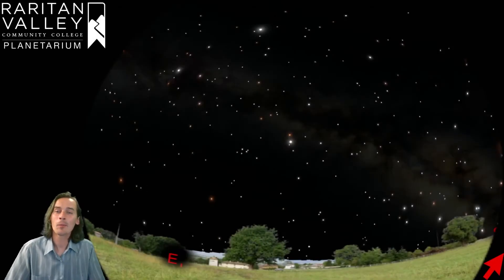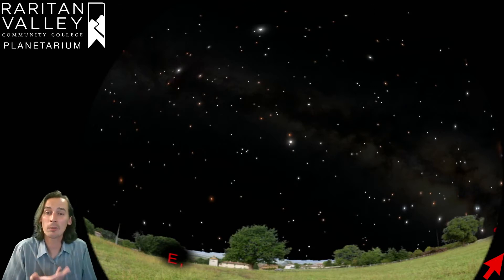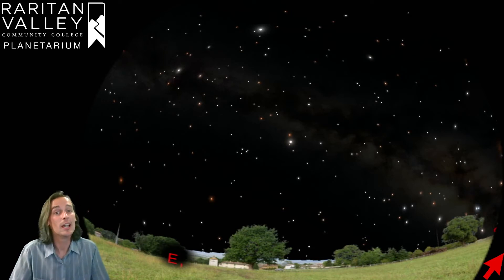Today we're going to be talking about four smaller constellations that we don't normally talk about. Usually when we talk about summertime constellations, we talk about the brighter and bigger ones because those are the easier ones to find. But today we're going to dedicate some time to the smaller ones because even though we can't find them as easily, they are still up in the sky and still part of the summer sky.